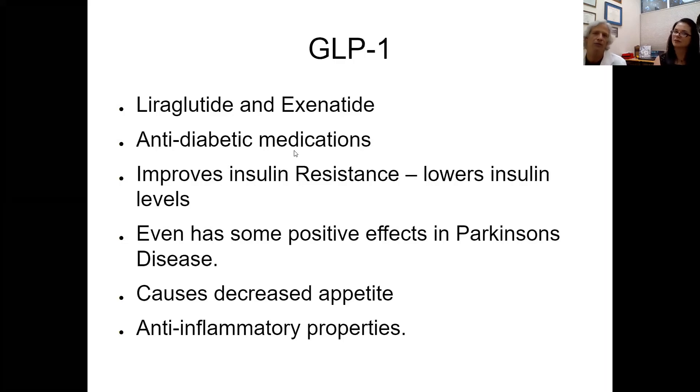Moving into more traditional ones, the GLP-1s — liraglutide and exenatide — are currently used as anti-diabetic medications. They improve insulin resistance, lower insulin levels, and even show some positive effects in Parkinson's disease. They decrease appetite and have significant anti-inflammatory properties.